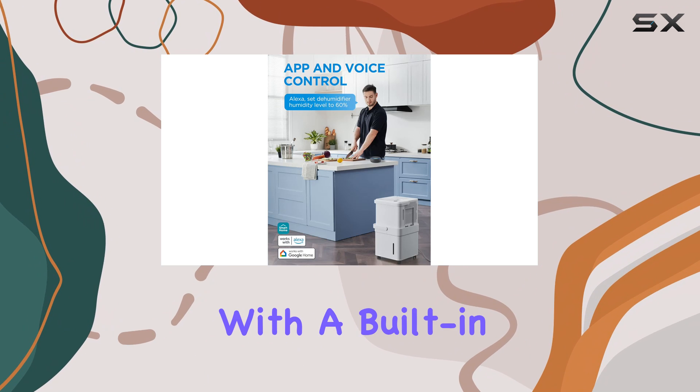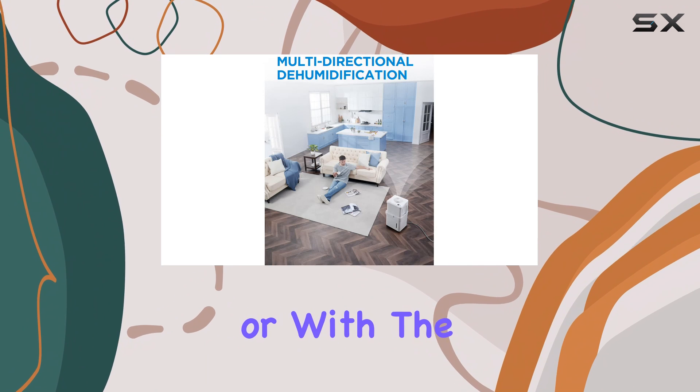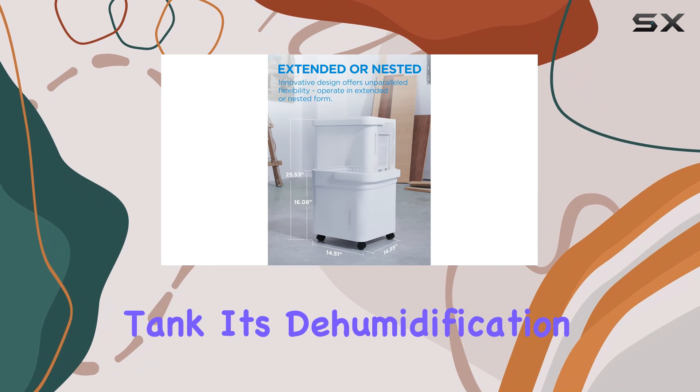It doesn't come with a built-in drain pump, but you can still configure it for continuous draining through its drain hole or with the included hose, which simplifies the process for long-term use without having to manually empty the water tank.